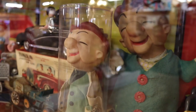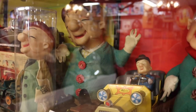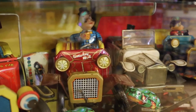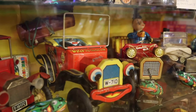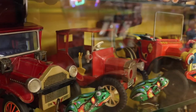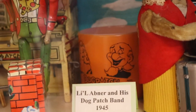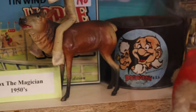I remember this guy — this is Mr. Magoo, and they have several different Mr. Magoos here, all donated by James David Jones II. This little section is Japanese wind-up autos that you'd release and off they'd go. They also have some little jumping frogs. In the back here we have Little Abner from Dogpatch, and there are a few other little Dogpatch items scattered throughout.